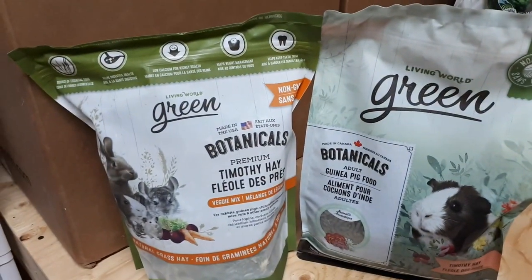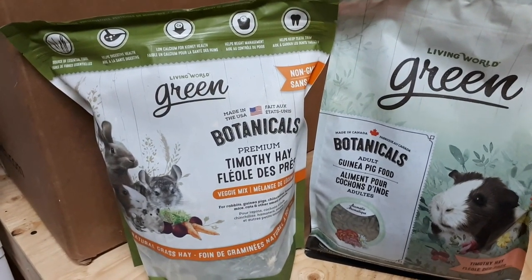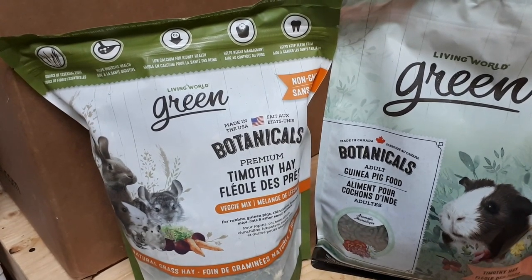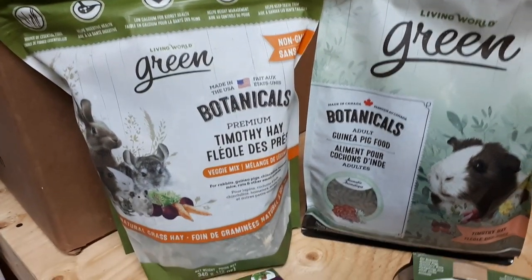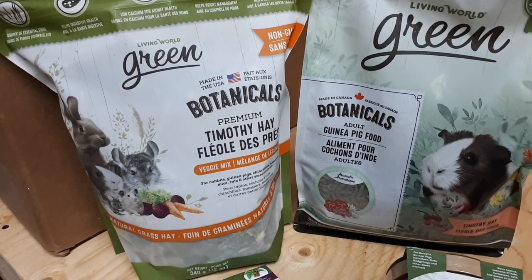Then on the left-hand side we have Timothy hay, which should be part of your guinea pig's diet 24/7. It's what they require for their digestive health and for their teeth maintenance. I'm going to be popping that in the cage in a minute to see what the piggies think.